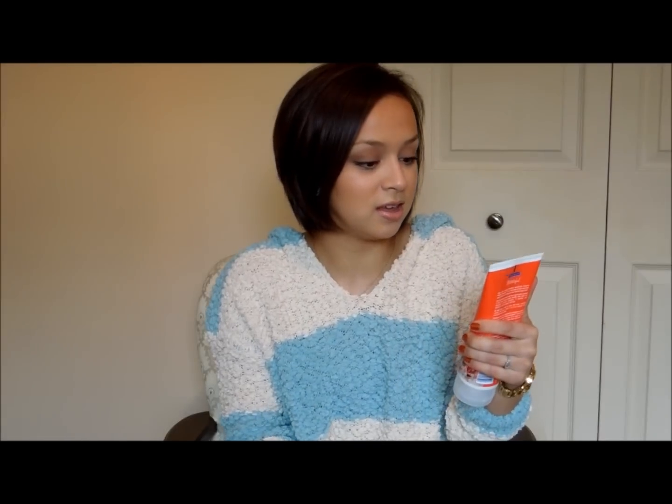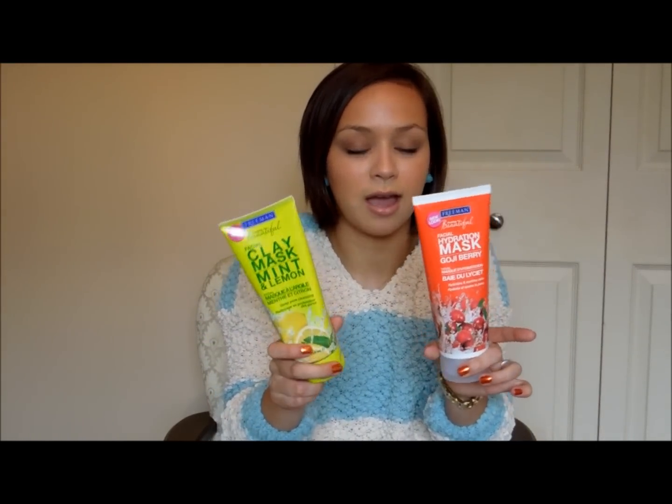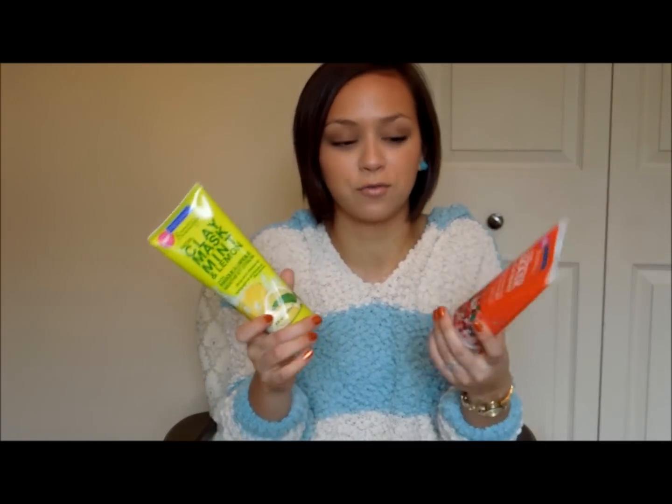I'm going to start with the only face/skin product I've been loving these past two months, and that is the Freeman Feeling Beautiful masks. I've been using them like crazy. I got the facial hydration mask in Goji Berry — I love this one for more daily use, maybe once or twice a week. And this one's the facial clay mask in Mint and Lemon — I feel like it really gives me a good pore cleansing. If you guys want to try masks, I think these are great because I have sensitive skin and usually get allergic to a lot of things, but these work perfectly for me, even for a first attempt.